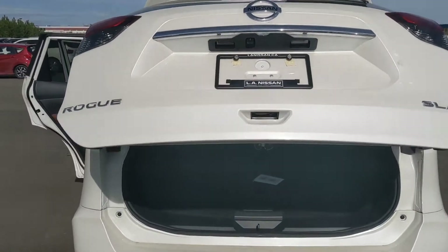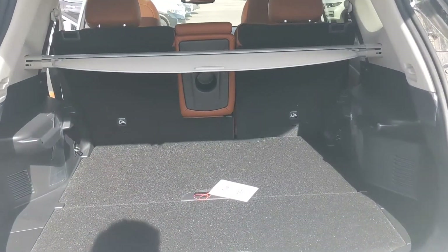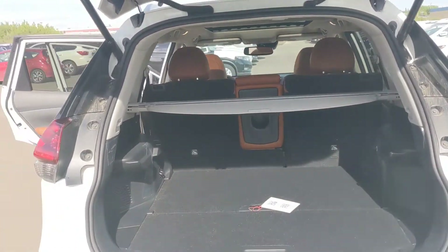There's a power liftgate — at the touch of a button it opens up — as well as a foot-motion sensor under the bumper in case your hands are full. As you can see, there's plenty of room in the back, and the rear seats fold down as well if you need a little extra room.